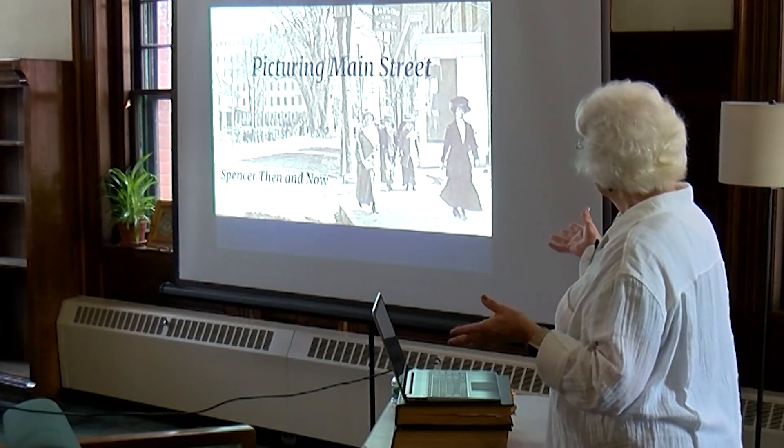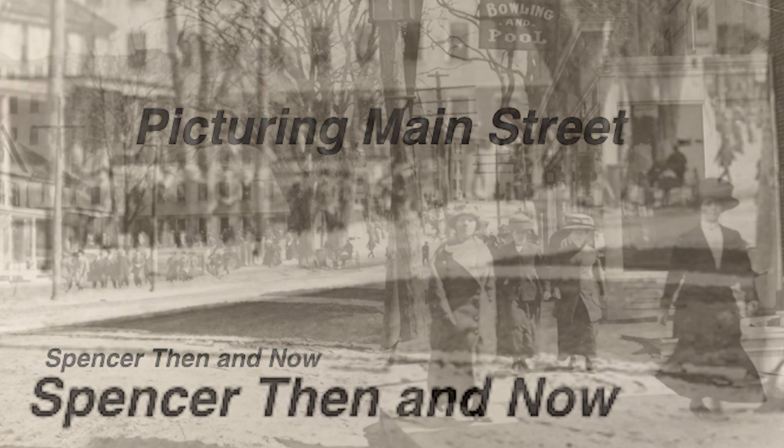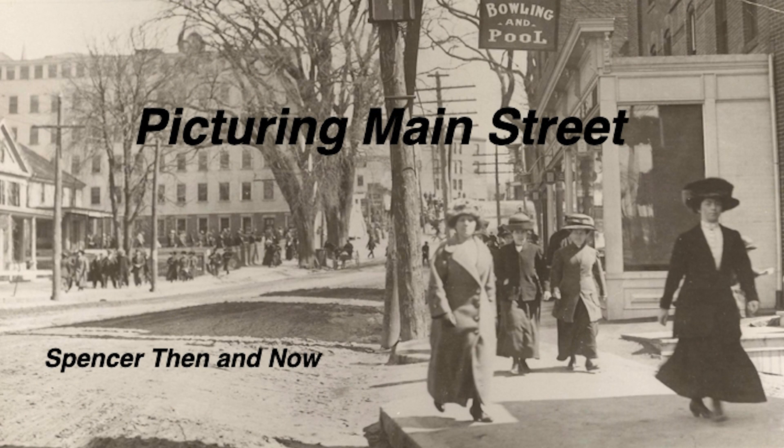This is Spencer about 1910. For all of you who remember the Clevins Factory — formerly the Isaac Prouty Boot Factory up on your left — all of those people are streaming out onto the street, going down onto Mechanic Street, going to shops and stores, maybe going to bowling and pool. Some of these fashionably-dressed ladies are probably going to some of the shops in town. You can also see the surface of the road — we haven't yet gotten to the point where we have a nice smooth surface, potholes aside, like we have in modern times.